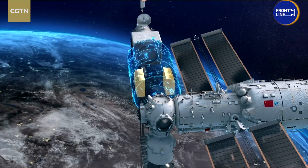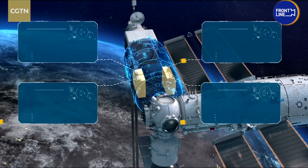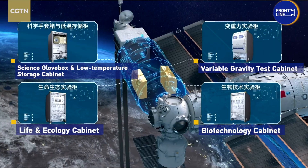The first module is named Wentian. It was sent into space in July, and has been installed with four cabinets mainly for experiments on life science, ecology, biotechnology.